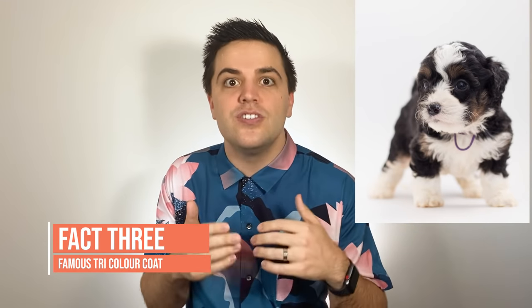Bernadoodle puppies are famous for having a tri-color coat. It's a famous pattern consisting of three different colors inherited from the Bernese Mountain Dog. The three colors are jet black, clear white, and a touch of rust.